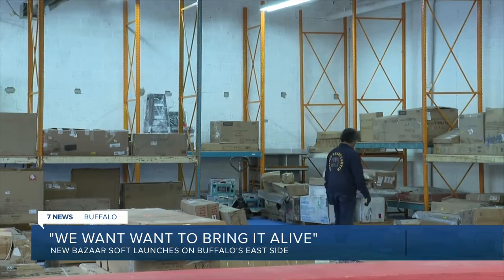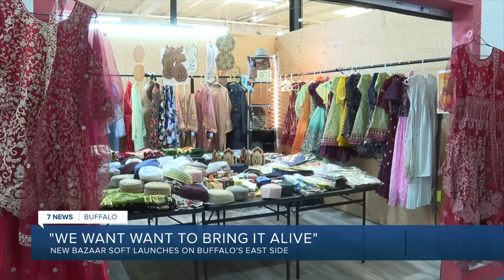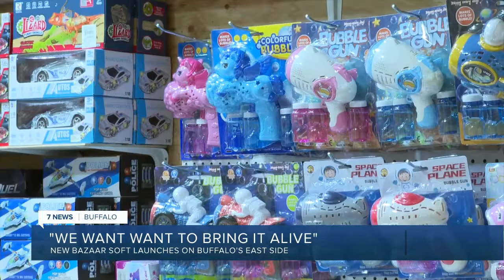Right now, there's a test run of the liquidation center and bazaar with vendors that will run through Ramadan. Once that ends, Samad's hope is to make this a bustling hub for this part of Buffalo, and he's looking for businesses to make that a reality.